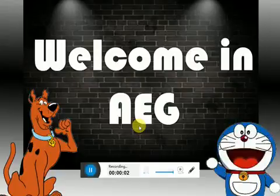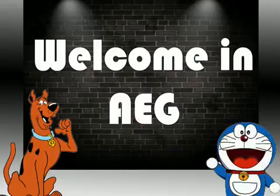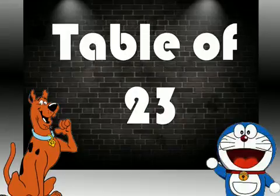Hello Friends, welcome in Unmole Education Group. Friends, if you like my video so please subscribe my channel. Let's start. Today I will teach you Table of 23.